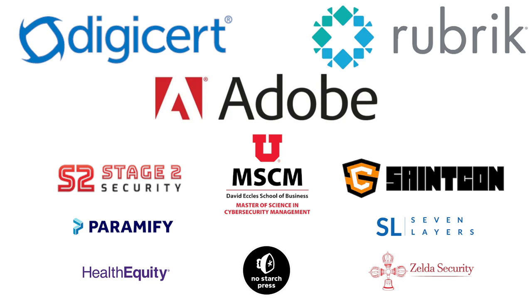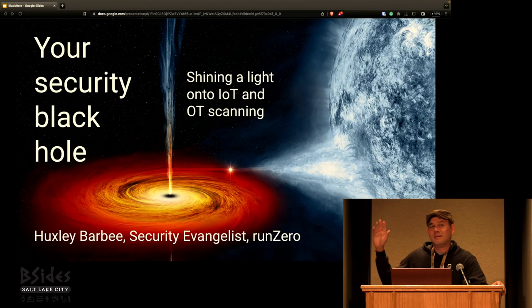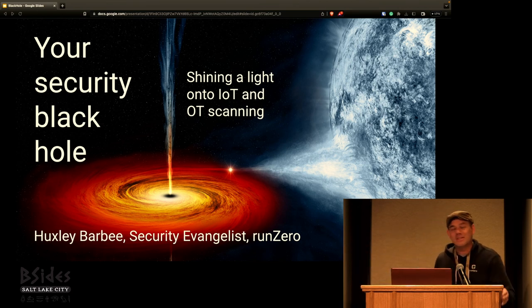It's 11:30 on the dot, so I will be getting started. If you came to listen to a talk about IoT and OT scanning, you're in the right place. The title looks a little different from what you see on the schedule — it's the same content. I just really wanted a cool picture to start with, so I changed the title of the talk.